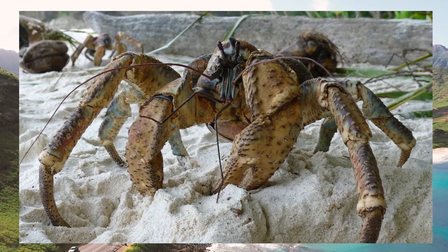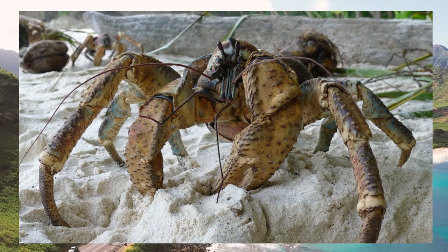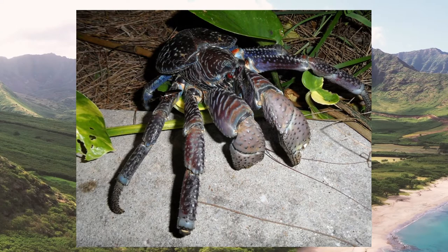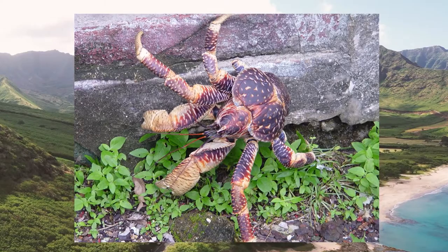Coconut crabs have curved legs and an inward grip which help them to climb palm trees and use their strong claws to crack open coconuts with ease. Their claws are so strong that they can lift objects as heavy as 27 kilograms, while their grip is about 10 times stronger than that of humans.